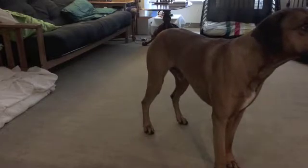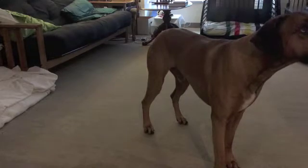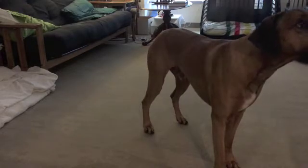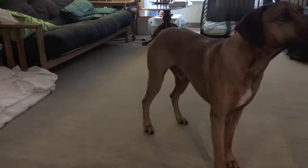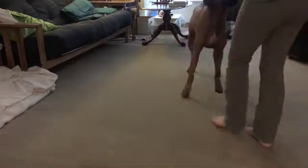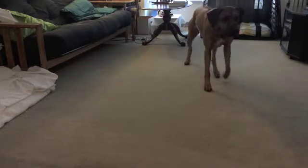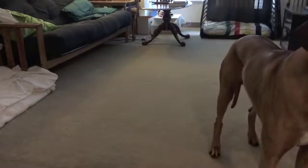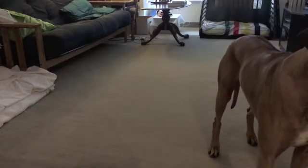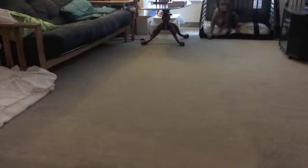Now everyone has topics that they like to study and topics that they don't really like to study so much. So Thorin, what do you think about cytology? That's right — cytology is difficult! Okay, come here, good boy! Now Thorin, what do we think about renal pathology? That's right! Renal pathology is difficult! Kidneys are confusing!